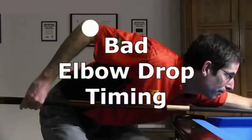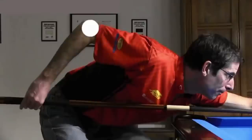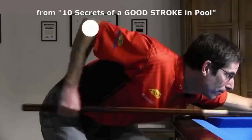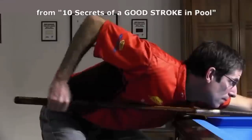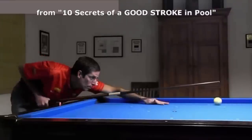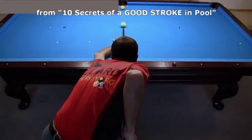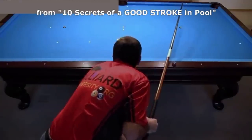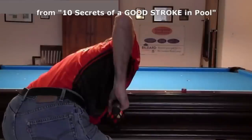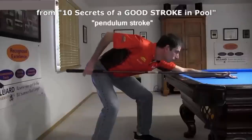Now let's look at other technique flaws that can also be considered bad timing. The first concerns elbow drop — I cover this topic in my 10 Secrets of a Good Stroke video. If you want to be accurate with tip contact point on the cue ball, you should keep the elbow still during the stroke into the cue ball. If you drop your elbow, you won't hit the cue ball at the height you expect. It is actually okay to drop the elbow if you can drop it straight and do so mostly after the hit. One problem with elbow drop for some people is that other bad things often come with it, like wrist turn and chicken wing sideways motion. The recommended type of stroke is called a pendulum stroke where the shoulder and elbow remain still.